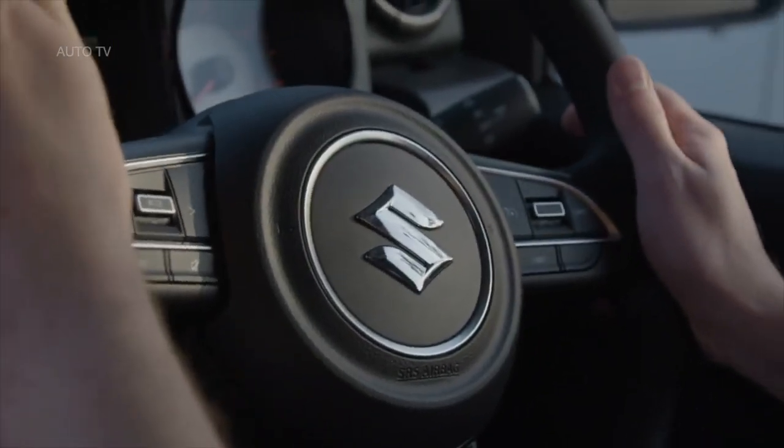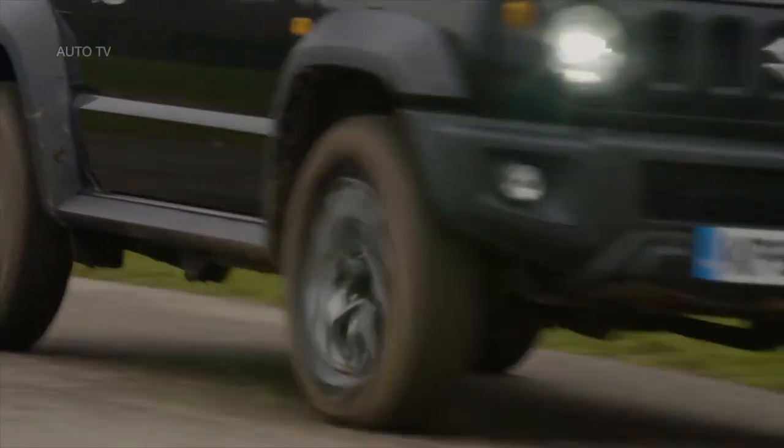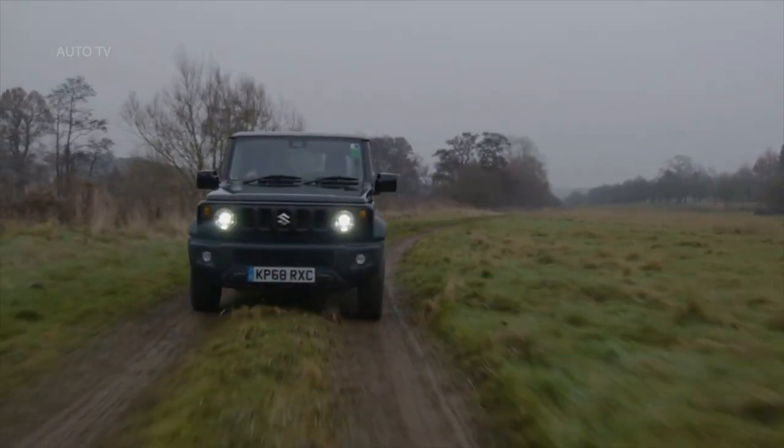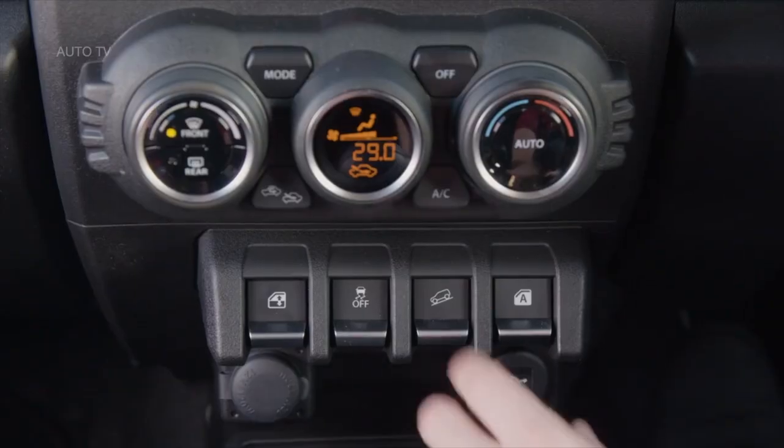The manual gearbox is vague to use and there are only five speeds, which means the engine is spinning at around 3,000 revolutions per minute at just 60 miles per hour. This isn't a natural cruiser.